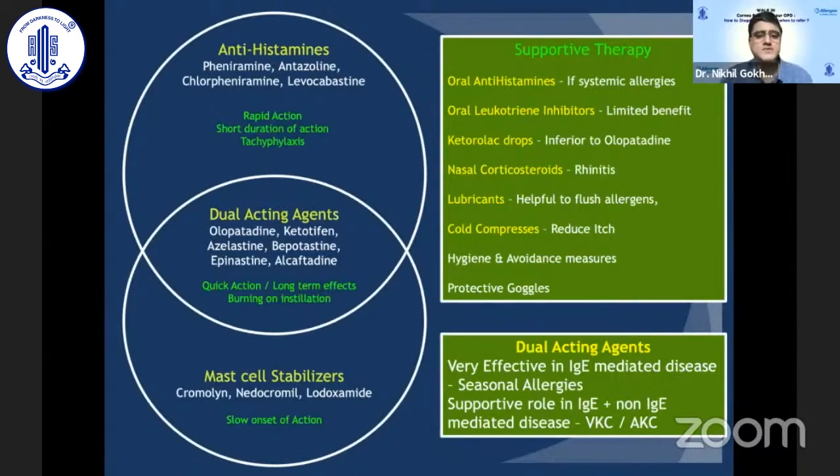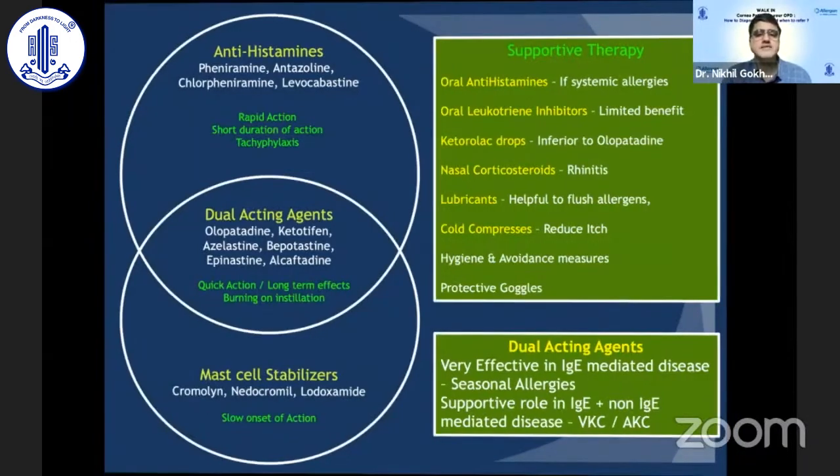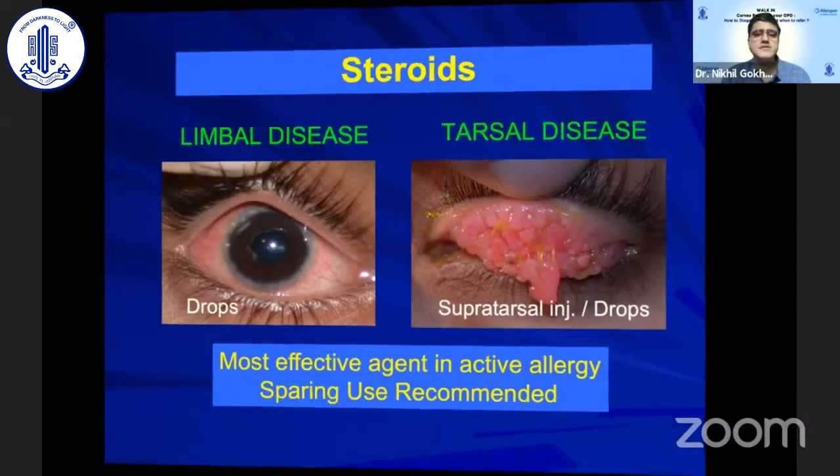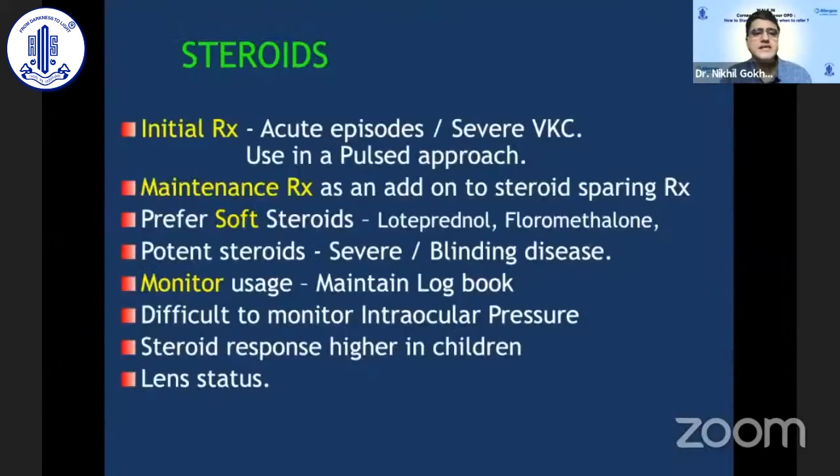Dual-acting agents such as olopatadine, azelastine, and ketotifen are drugs commonly used today and are extremely effective in seasonal or very mild allergies. However, in VKC — an immune-mediated disease — they have only a supportive role; we need immunosuppressive agents. The best agents we have today are steroids, which can be used as drops for limbal disease and as supratarsal injections for severe tarsal disease. Steroids are best used in a pulse approach for acute severe episodes.